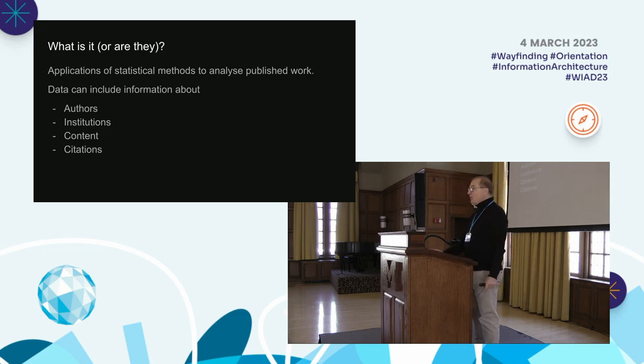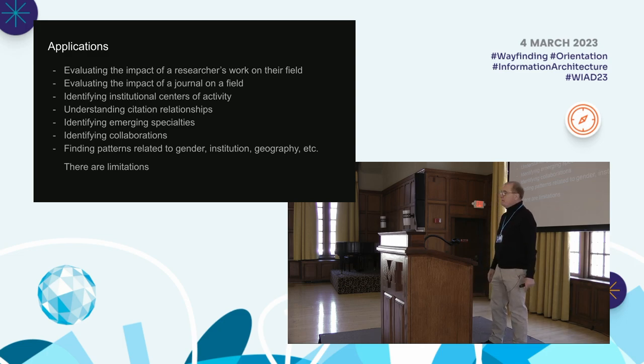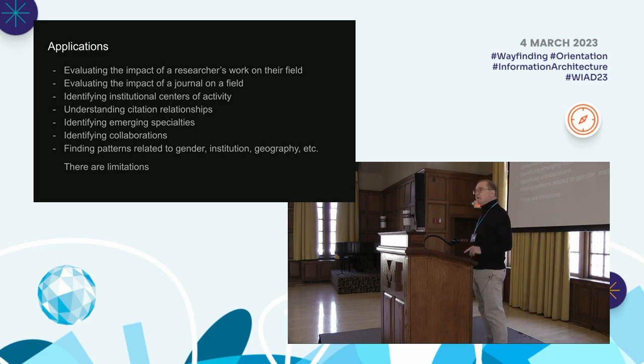These are some examples of applications. Using bibliometric data, you can evaluate the impact of a researcher's work on their field. Have any of you worked in departments where citation indexes have been used to evaluate the productivity or impact of a researcher? Did you have any reservations about those methods?